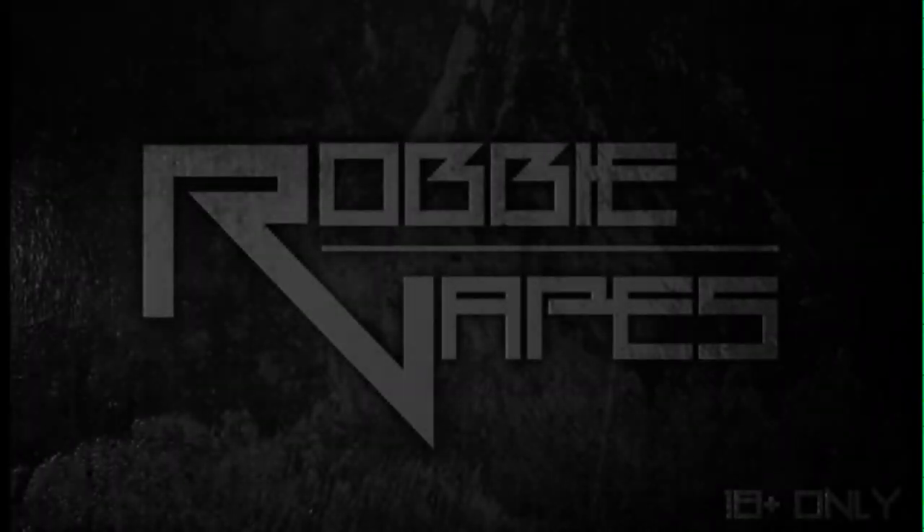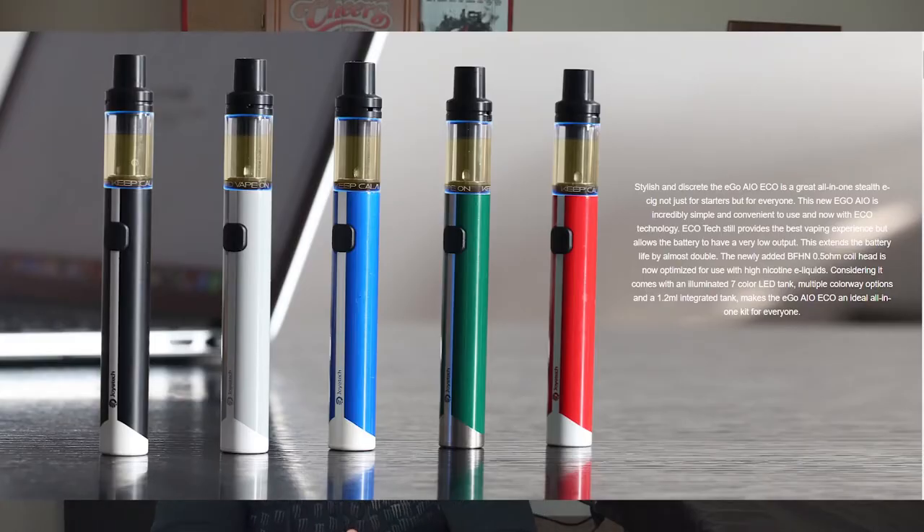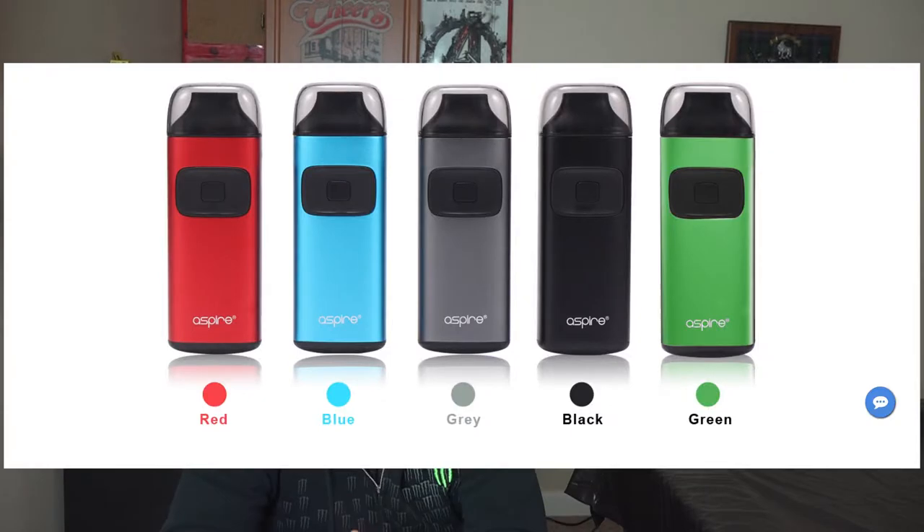What's up YouTube, Robbie Vapes back again. Today we're going to determine which is the best mouth-to-lung vaper for 2018. The showdown is between the Joyetech eGo AIO Eco and the Aspire Breeze.